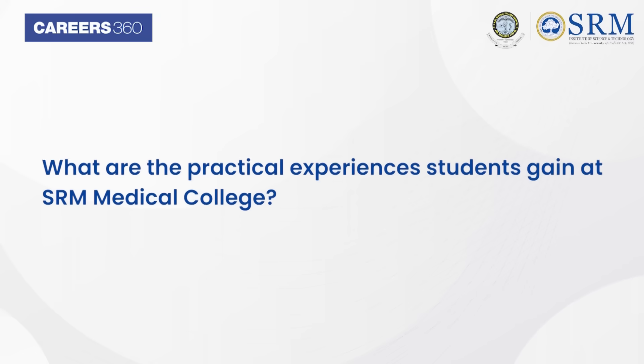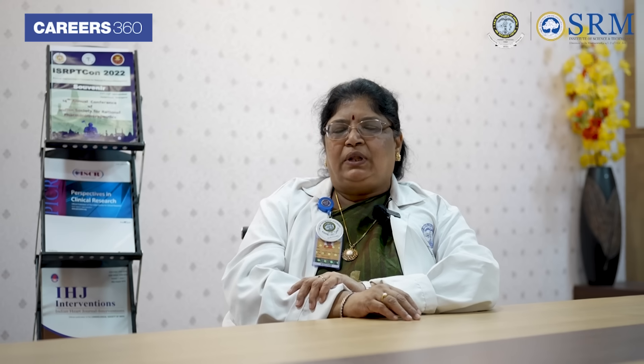What practical experiences do students gain at SRM Medical College? Early clinical exposure is one. Also, they go for family adoption programs where they directly reach homes. Each student is allotted five families, and the students contact them and look into their needs. The benefit of this program is that students learn what the community needs from the healthcare system, which is very useful for developing a better health India.